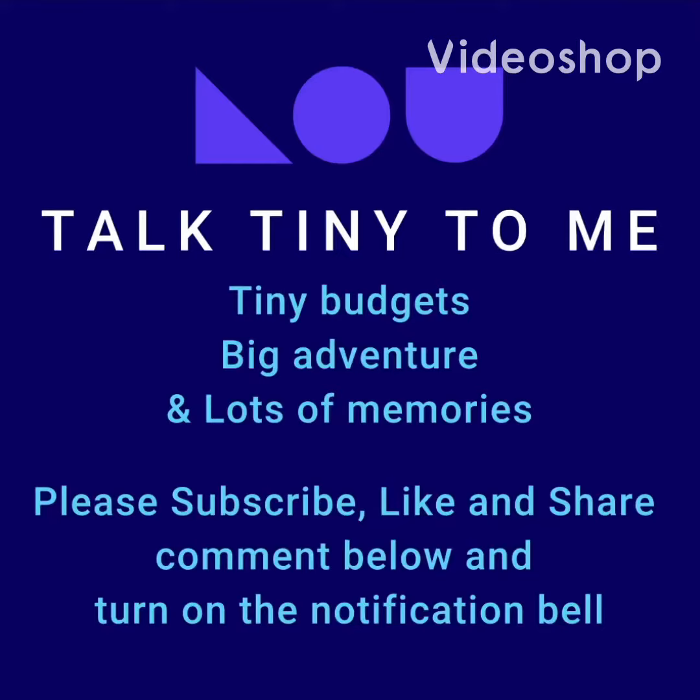Hi, and welcome back to my channel, Talk Tiny to Me, where we explore tiny budgets, big adventures, lots of memories.